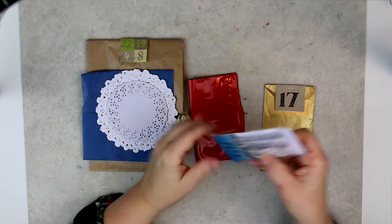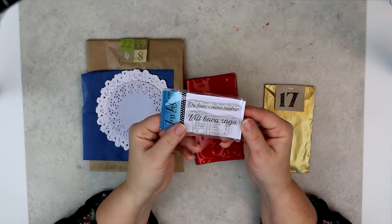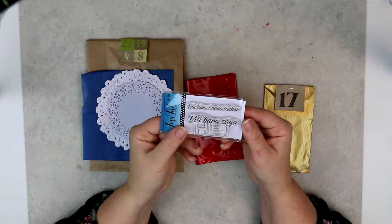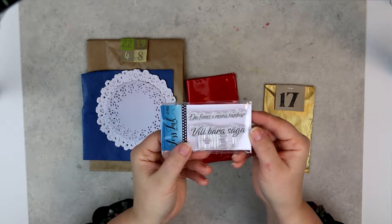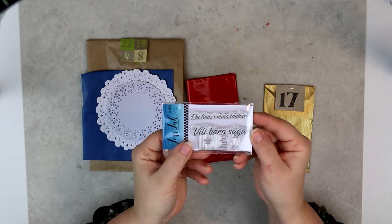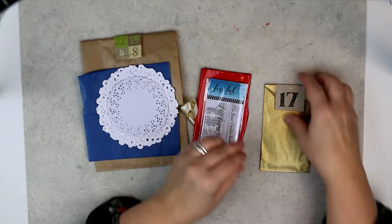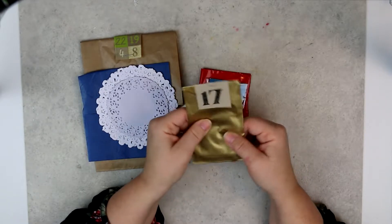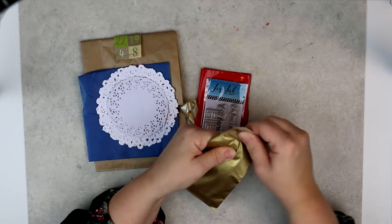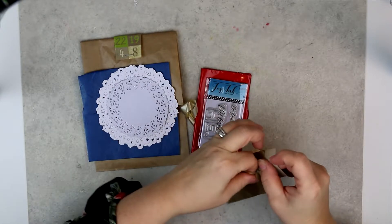What do we have in number 17 today? We have some text stamps: 'You are in my thoughts' and 'I just want to say hi' in Swedish text. So this is the stamp for day 17, December 17, and we have Tilda — and it's actually another stamp. There are really many, many stamps this time that I really, really like.